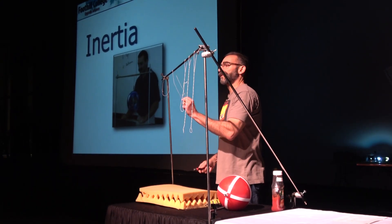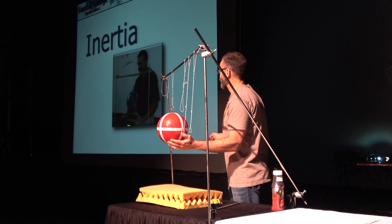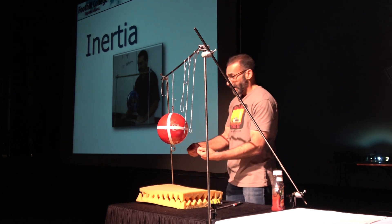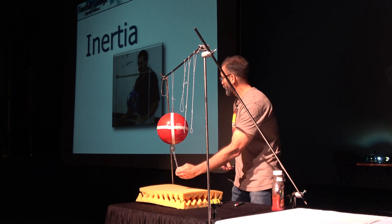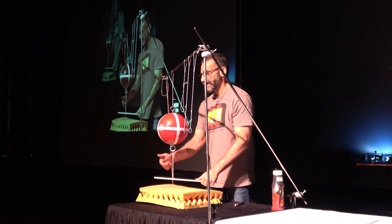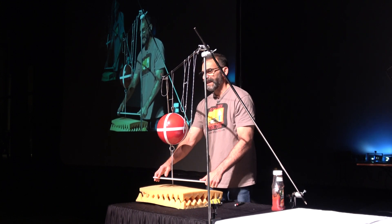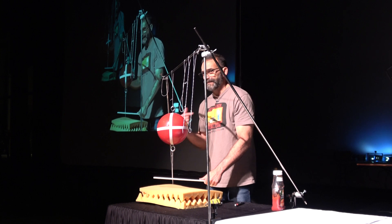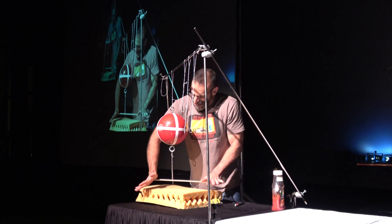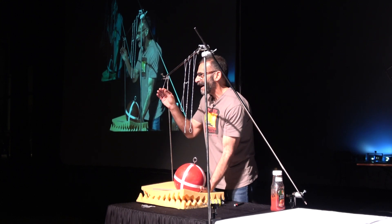We're going to do another demonstration about inertia. I've got the bowling ball hanging from a string with another string underneath. If I push down on the lower string slowly, which string breaks first — upper or lower? Let's see: the upper string broke. But I like to repeat an experiment.